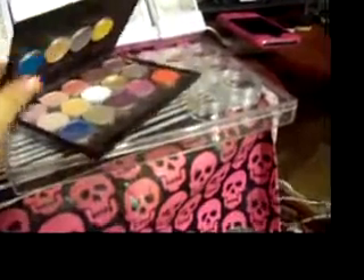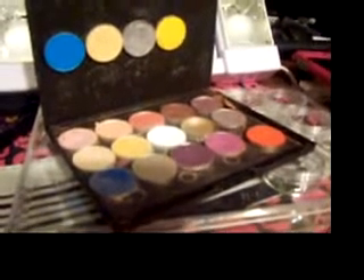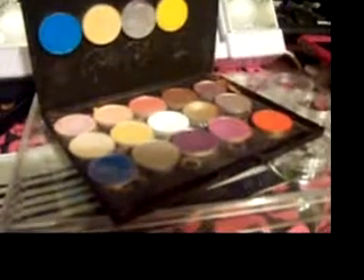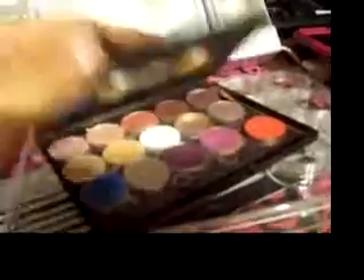I'll show you why I never show this thing. These are my MAC shadows that were all broken and destroyed — well, not all of them, but Honeylust is all over the place. That's why I'm never able to show it because I can't really tilt it. They're my MAC shadows — that's all I have, I don't have a ton.